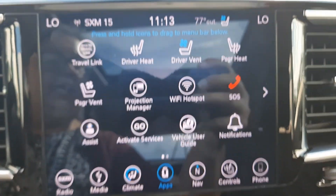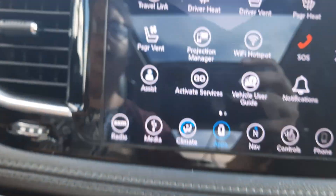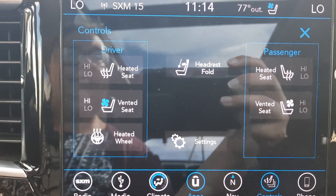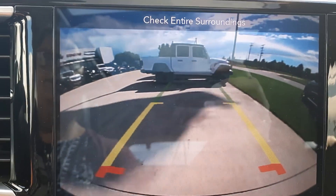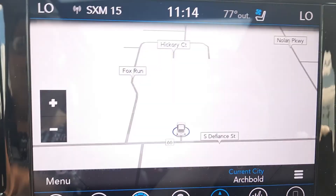Center stack features heated and cooled front seats, heated steering wheel, backup camera, and navigation.